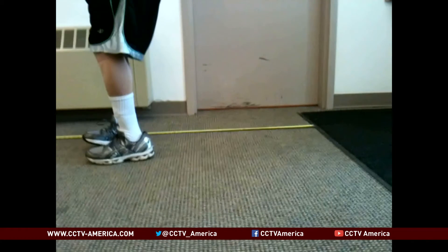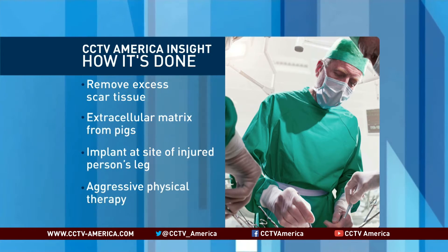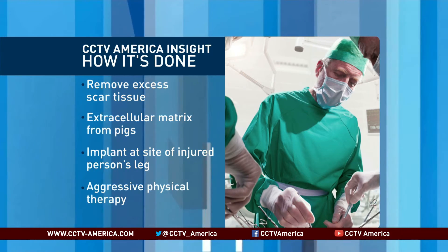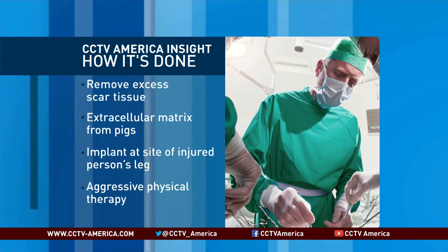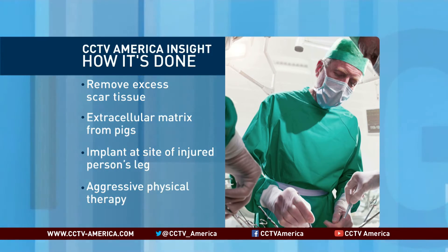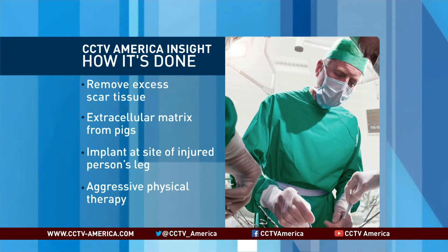So what changed? Dr. Steven Badalak and his team first put each patient under the knife, removing scar tissue from the site of the injury. Then, in a groundbreaking technique, they took so-called extracellular matrix from pigs and placed it in the person's leg. This implant occurred in each of the five patients' legs at the site of the muscle loss. Just a day or two after surgery, the patients reentered intensive physical therapy.